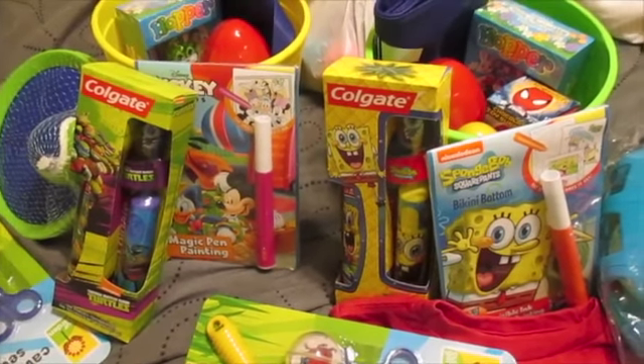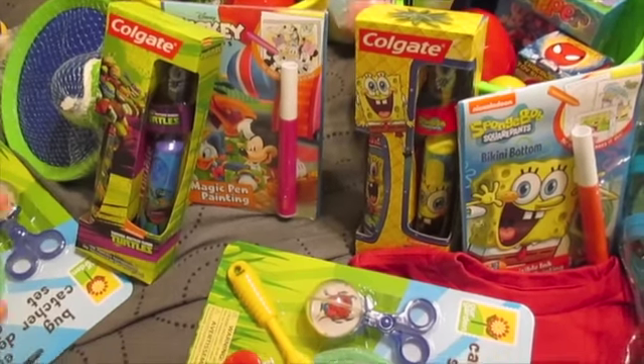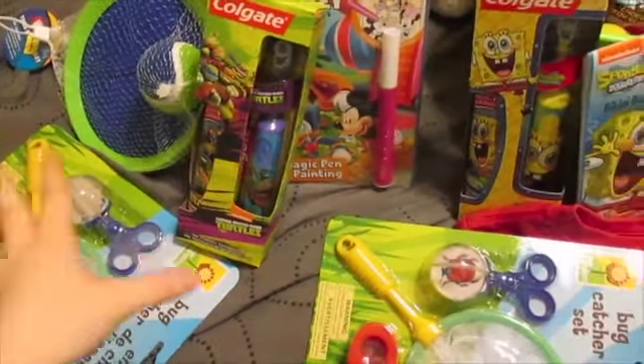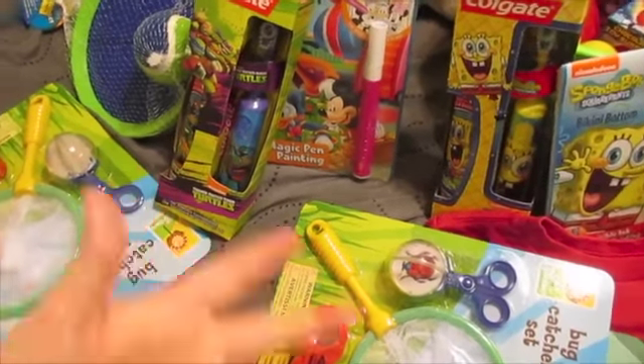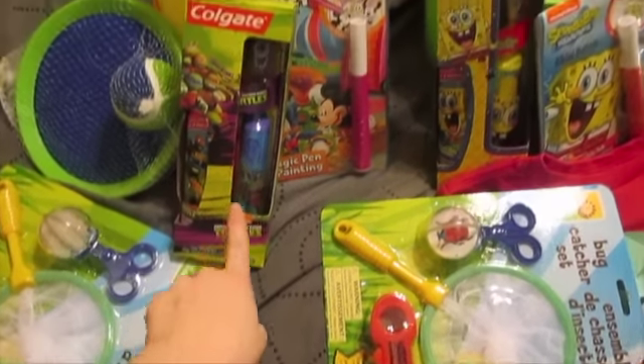All right, so here are the Easter baskets. I know I'm late this year, but I wanted to give you guys a look at what the kids got. They both got pretty much the same thing. The only thing missing is a t-shirt for Seth because I haven't found one that I liked for him yet. But they both got a bug catching set.